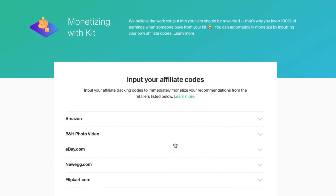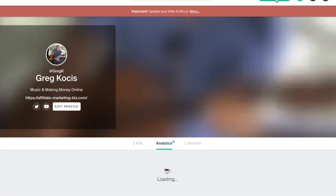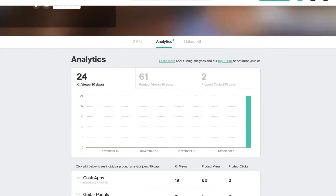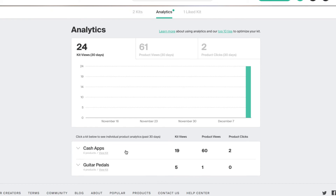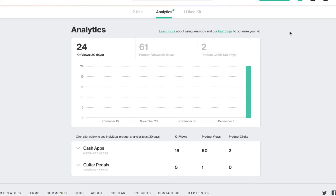You can just put your own affiliate links in there. You can also sync your Twitter account, Facebook, and YouTube. Then you have some analytics. I just did this yesterday, and it already shows 24 views, 61 product views, and two clicks — two people clicked through — and I didn't even promote anything yet. It gives you a breakdown of different things. I'm going to delete the iPad product because that doesn't go in the cash apps category.